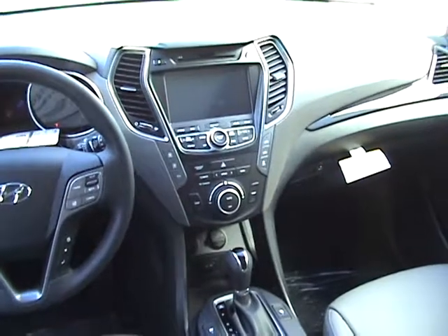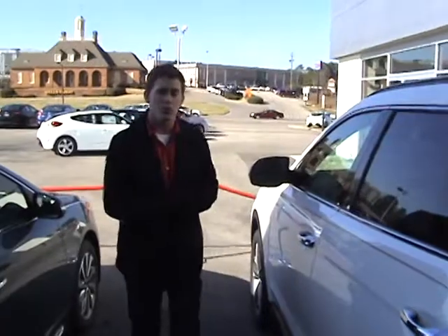Heating and cooled seats, power sunroof — panoramic sunroof, mind you. Tons of features. Like I said, this vehicle is loaded out — tons of amenities, great value, great price.